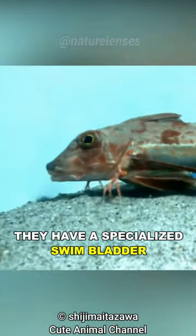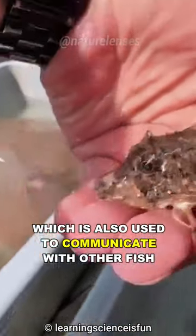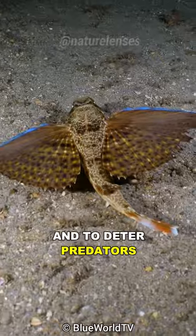They have a specialized swim bladder that produces a unique croaking sound when the fish is out of the water, which is also used to communicate with other fish and to deter predators.